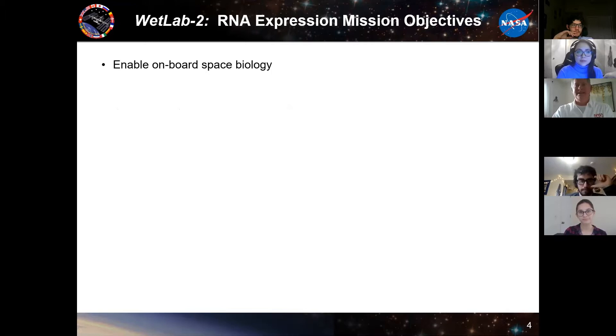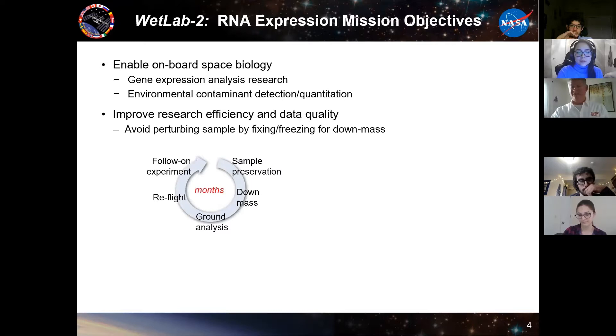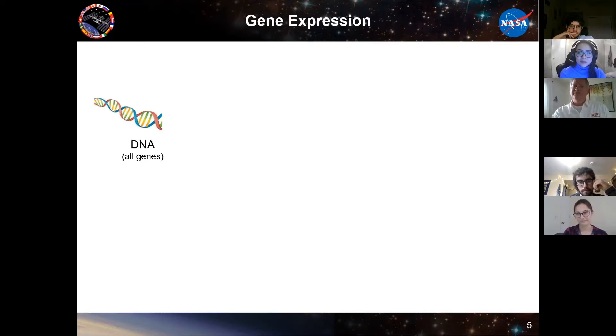First, I wanted to talk about the Wet Lab 2 system — what we do with the space station. It's a suite of handheld devices to enable space biology to be performed on station, including gene expression analysis and environmental contamination monitoring. The idea is to increase the efficiency of doing research. In the past it could take months to do an experiment on the space station, preserve the sample, downmass it, do ground analysis, and then follow up. Now we can do that loop basically in a day — do the onboard experiment, downlink the data, run ground controls, and move forward the next day.